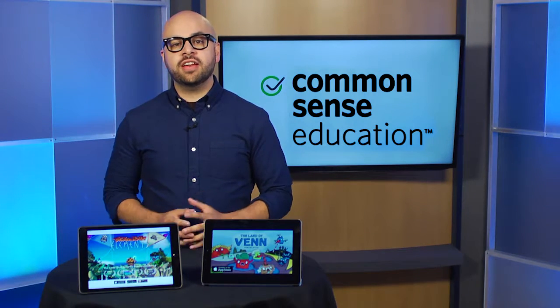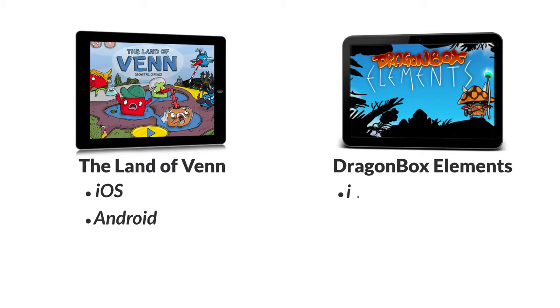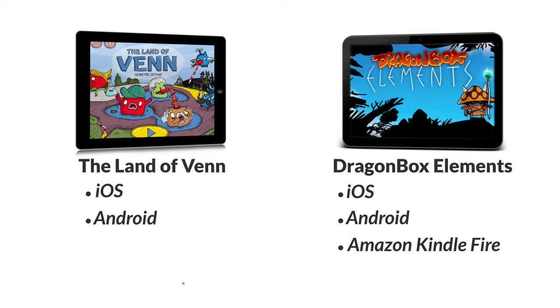As you can see, both Land of Venn and Dragon Box Elements are great apps to get your students hooked on geometry. In terms of devices, Land of Venn is currently available on iOS and Android, while Dragon Box Elements is on iOS, Android, and Kindle Fire. Keep in mind that playing either app on a phone won't be ideal — you'll want a bigger screen to see the shapes clearly.